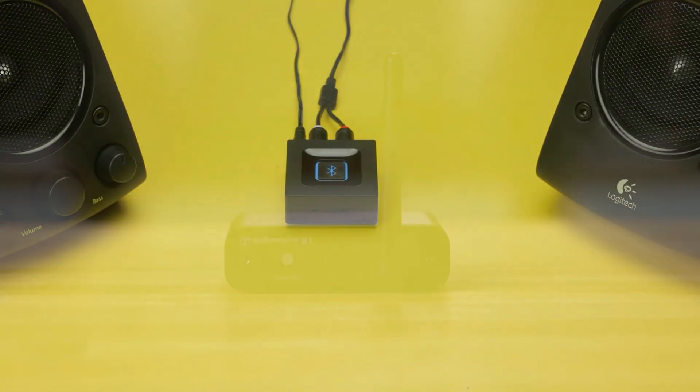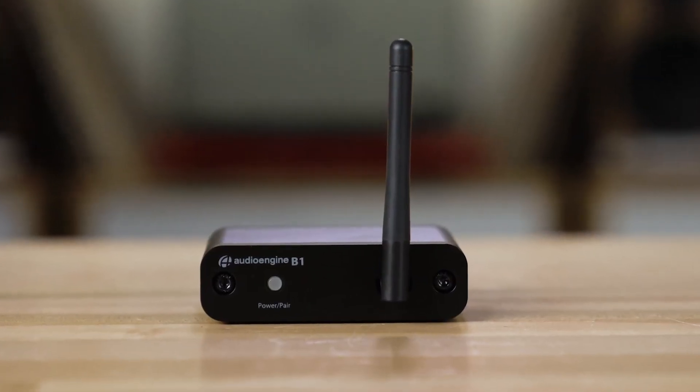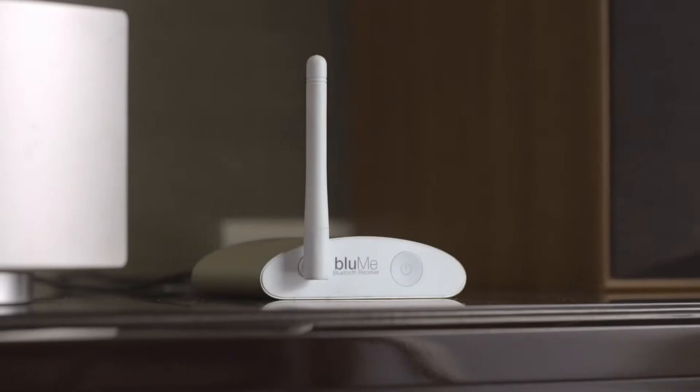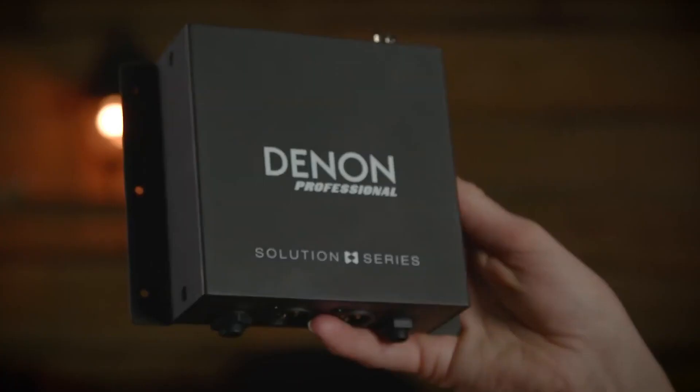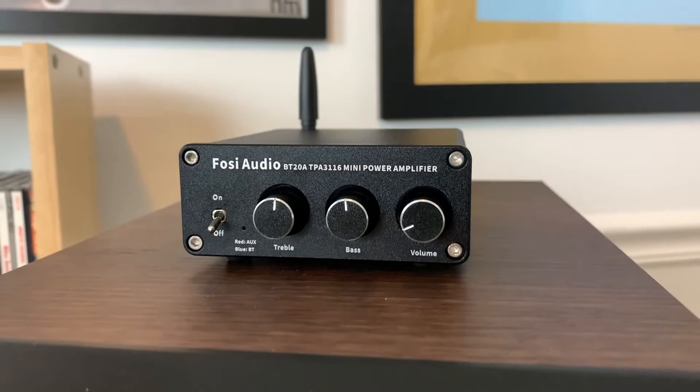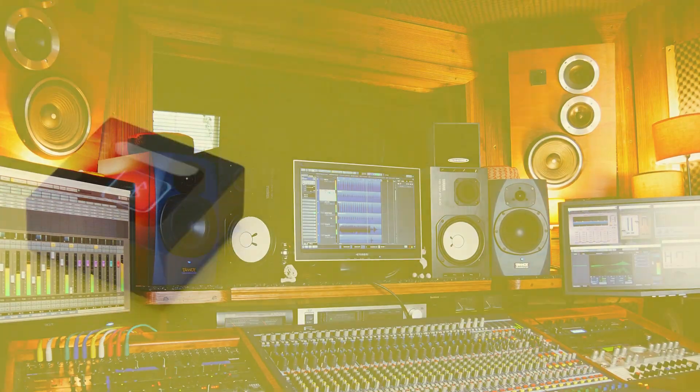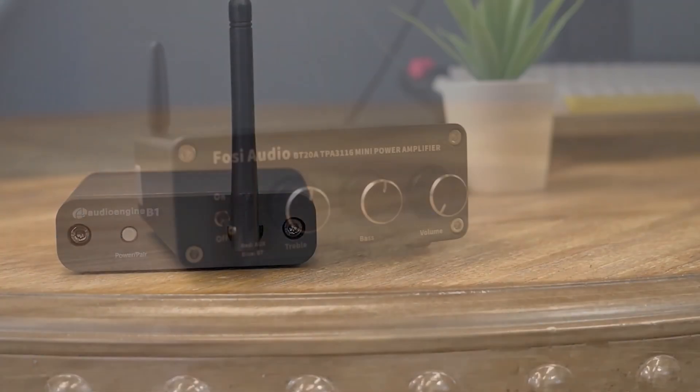Hey everyone, welcome back to our channel. Today we're diving into the world of sound with a special focus on Bluetooth audio receivers. We'll be looking at the top models available, comparing features like range, audio codecs, and compatibility. So whether you're trying to enhance your car audio or upgrade your home stereo, stick around because we have some amazing picks lined up.